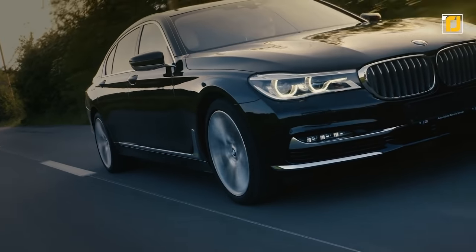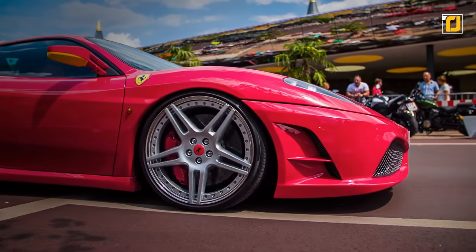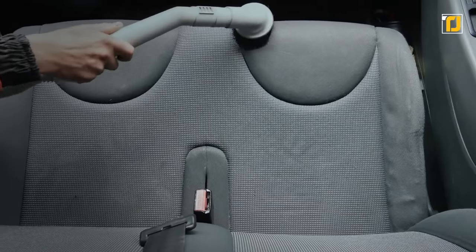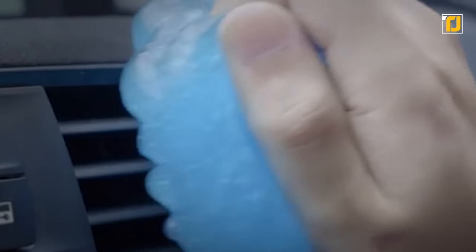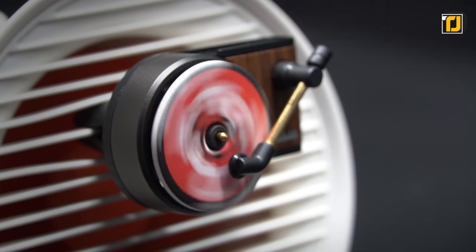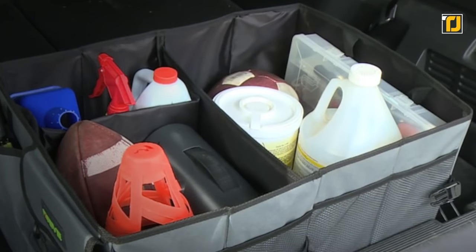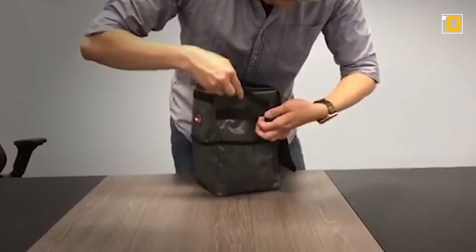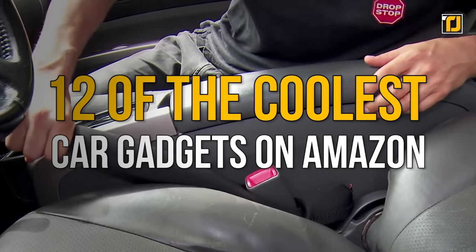Cars are pretty convenient to have, but they also come with many caveats and you end up having to take care of a lot of details. Thankfully, there are loads of cool car accessories you can buy from Amazon that'll make your driving and car owning experience more pleasant. You can keep your car smelling nice and clean, and there are loads of cool storage options too. So let's take a look at 12 of the coolest car gadgets on Amazon.